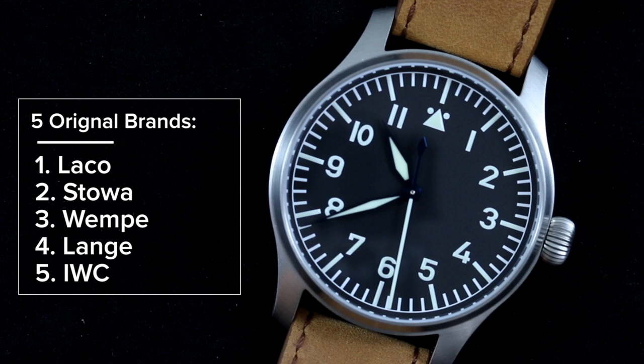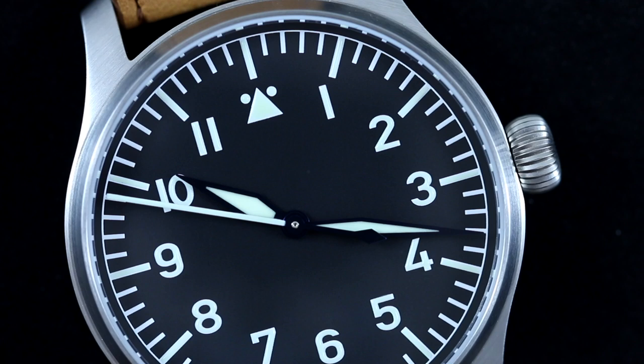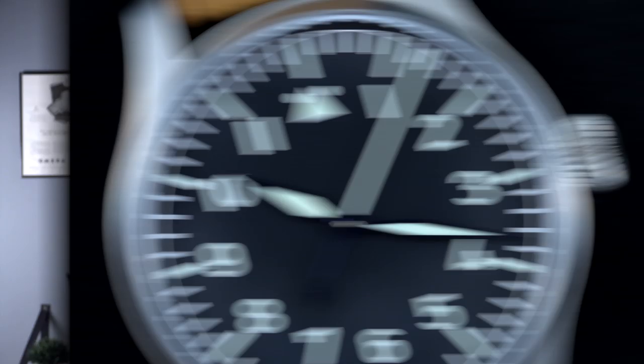Despite these watches being highly coveted by collectors, finding good examples is difficult because navigators returned their watches upon completing missions. Finding an original from the five brands today means spending thousands of dollars. Fortunately, a few of those original five brands still produce great numbers of Flieger watches, as do several other brands that have taken up production of these iconic designs. It's most appropriate to start with those iconic brands that were making these watches back in the World War II era.